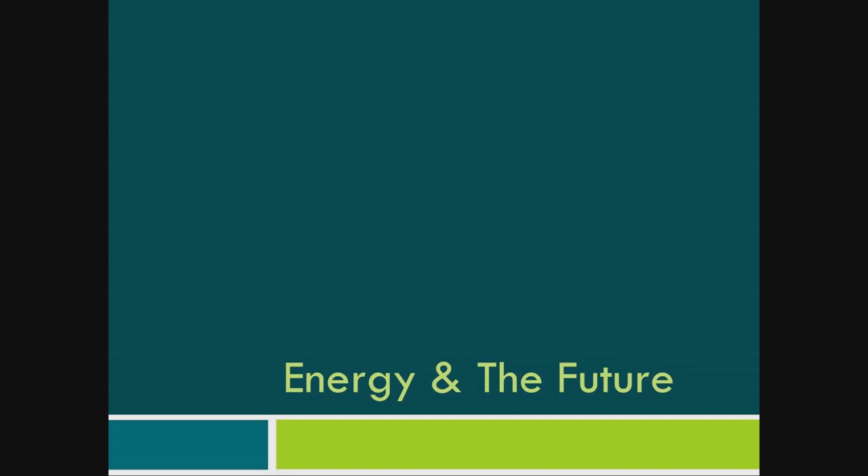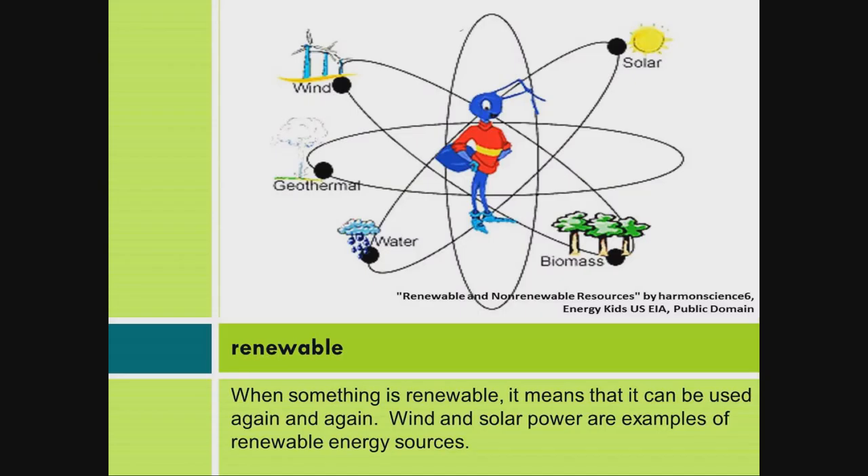Energy and the Future. Renewable: When something is renewable, it means that it can be used again and again. Wind and solar power are examples of renewable energy sources.